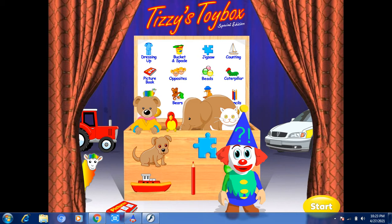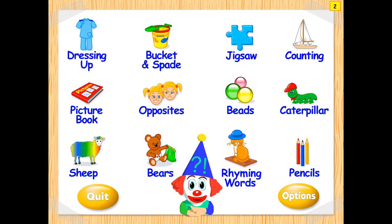Now we will click here for start. First we will go for the dress up. Dressing up — we click on it.